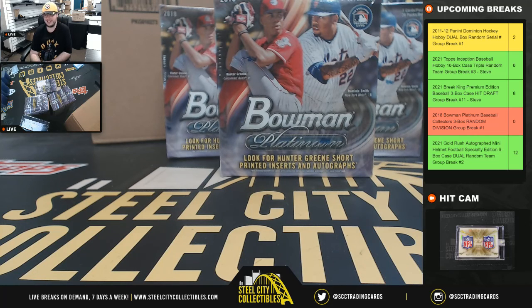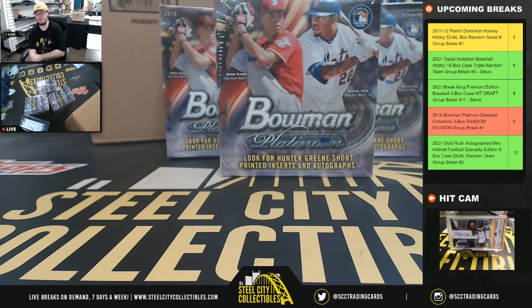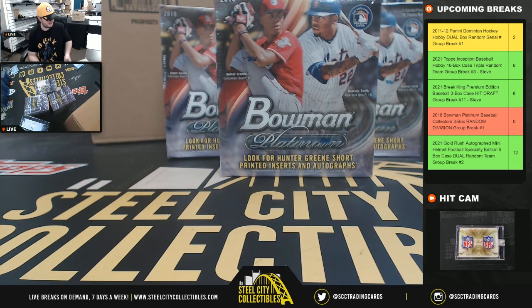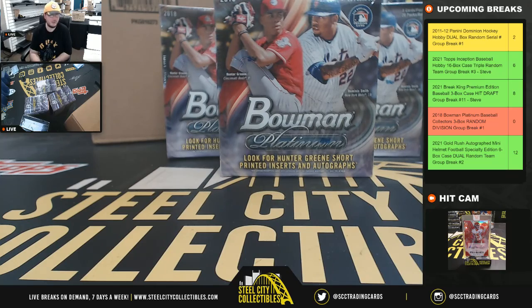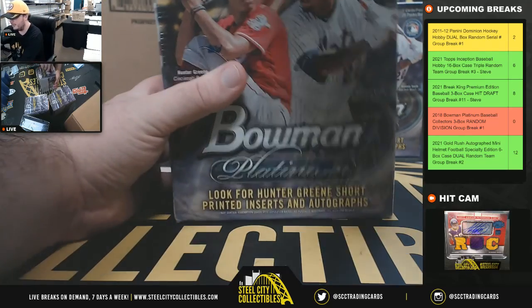Alright guys, our first break today: 2018 Bowman Platinum Baseball Collectors Box. There's three of them. Random Division group break number one. Seth bought all six spots in this break, so this is going to go down as a personal break for Seth. No need to go to the randoms — just jump right into breaking. Good luck.